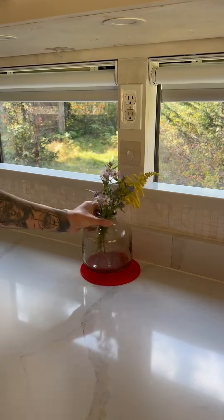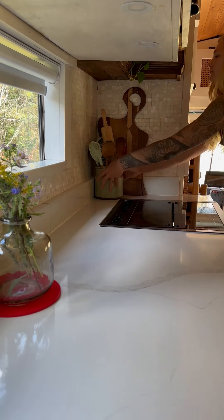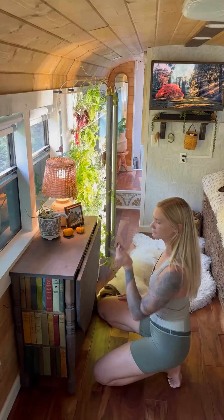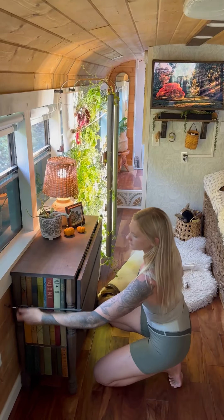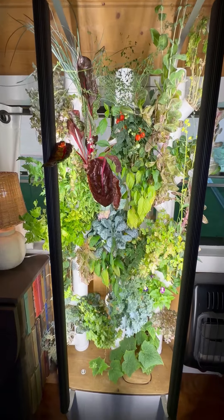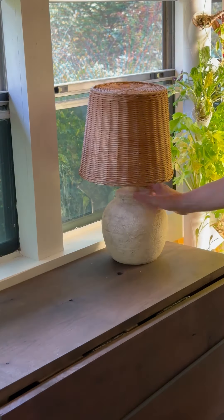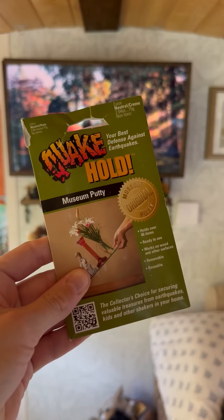We put a silicone potholder under our plant and everything else comes off of the counter and placed in a cupboard. The table in our living room gets bungeed and our vertical garden is permanently secured to the wall with screws. Some of the smaller items are moved to our bedroom whereas others are anchored down with museum putty.